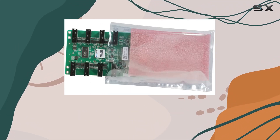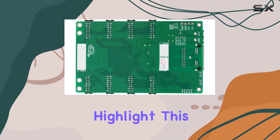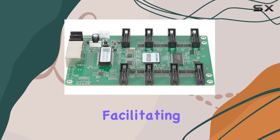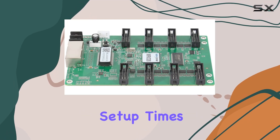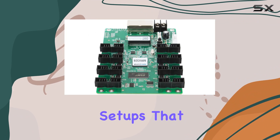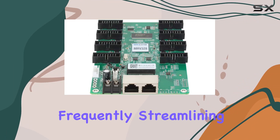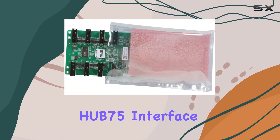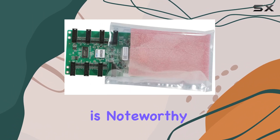Support for Memory on Module (MOM) is another highlight. This allows for the storage of calibration data directly on the module, facilitating easier and faster setup times for displays. This feature is particularly beneficial for setups that are moved or reconfigured frequently, streamlining the process and reducing the time and effort required for setup.